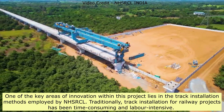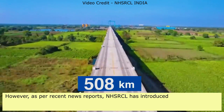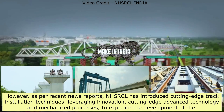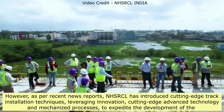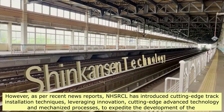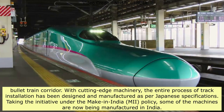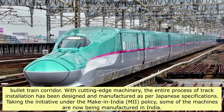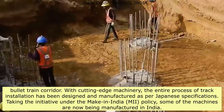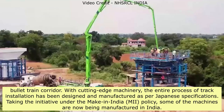Traditionally, track installation for railway projects has been time-consuming and labor-intensive. However, NHSRCL has introduced cutting-edge track installation techniques, leveraging innovation, advanced technology, and mechanized processes to expedite the development of the bullet train corridor. With cutting-edge machinery, the entire process of track installation has been designed and manufactured as per Japanese specifications. Under the Make in India (MII) policy, some of the machines are now being manufactured in India.